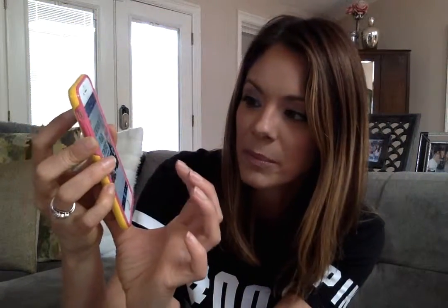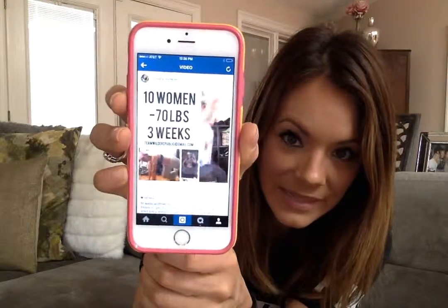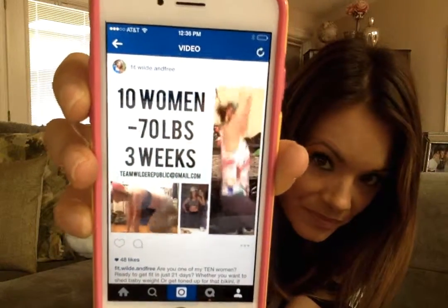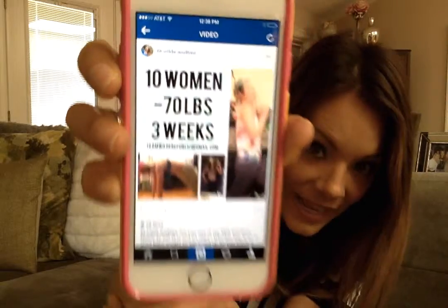Here's an example of PicPlay Post. See — '10 women minus 70 pounds, three weeks' — and I have three different videos going, with music playing, and they don't kick you off for doing that. So PicPlay Post, Rhonna, PicMonkey. There's another one called Vid Stitch that I think is great also because it doesn't give you those grid lines. I like it when I want to put two pictures together because it makes it fuzzy in the middle instead of a grid line.